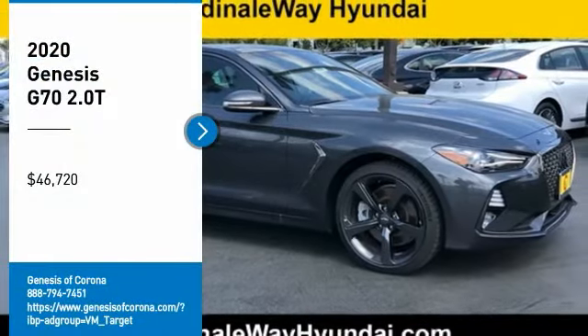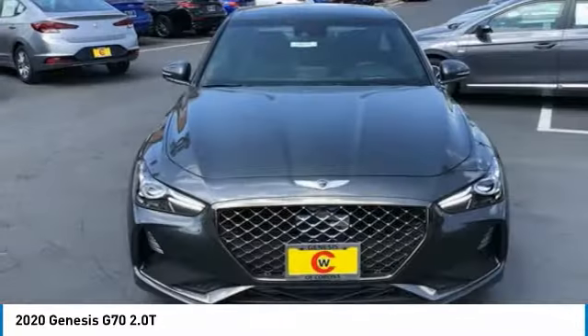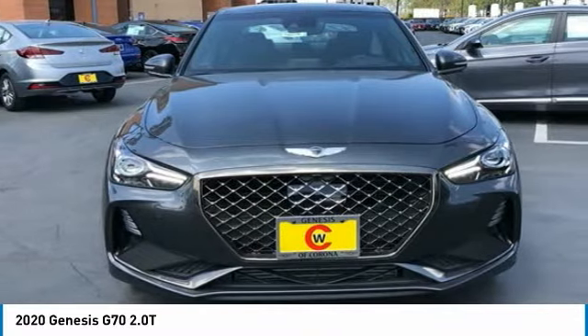Make a great choice today with the 2020 Genesis G70. Impressive engine performance and exquisite handling push the Genesis G70 to the front of the pack.